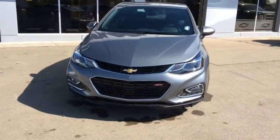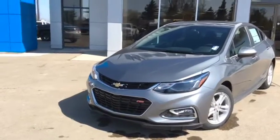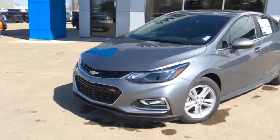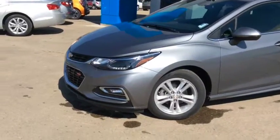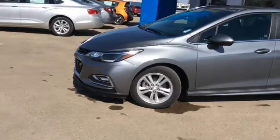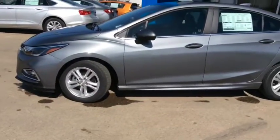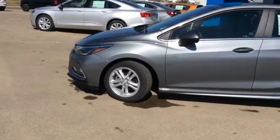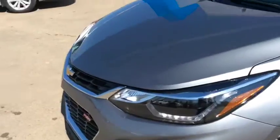Good afternoon and welcome back to Westlock Motors. This is stock number 18C11, a 2018 Chevy Cruze LT with the Rally Sport package, finished in a satin steel metallic. Under the hood you've got the 1.6 litre turbo diesel engine, paired with a 9 speed automatic transmission.